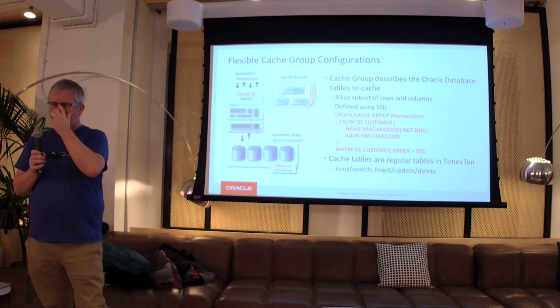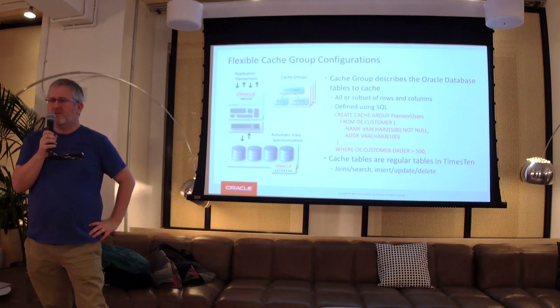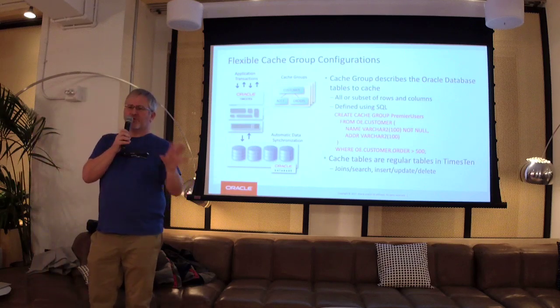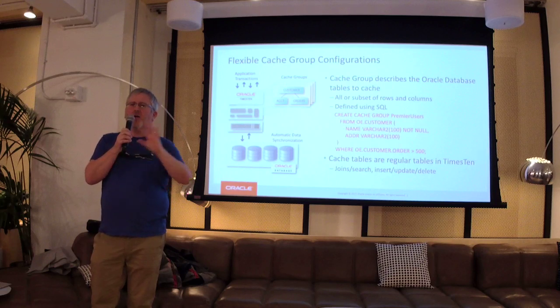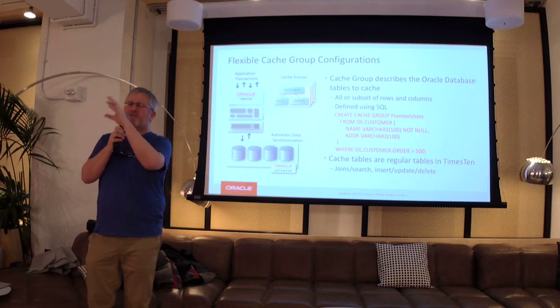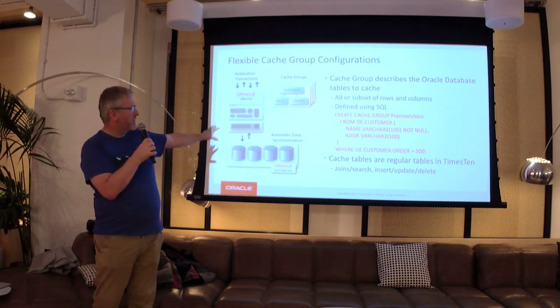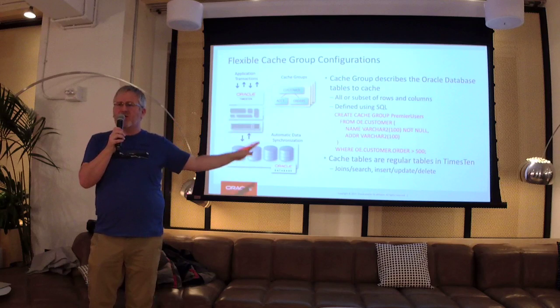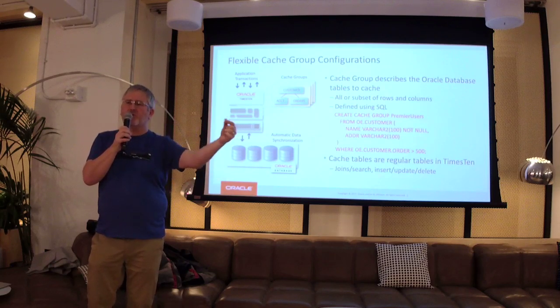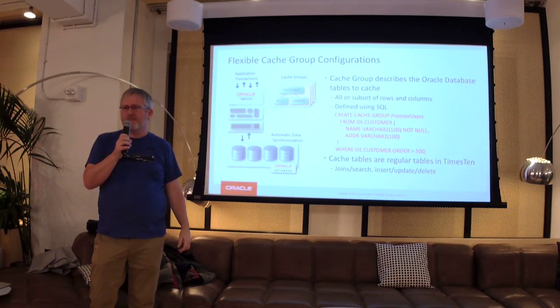The cache schema depends on the hotspots in your data — the columns and the rows. You can determine that dynamically through statistics, or define it manually. Which are the hot tables? Which are the hot columns? Quite often the DBA knows that, but we also have tools and utilities to figure that out. Once you've defined the tables, columns, and rows of interest, that's independent of whatever inserts, updates, or deletes have occurred on Oracle — we poll for those deltas. That's the cache refresh. It can be any column.